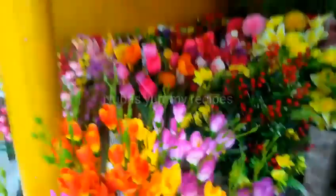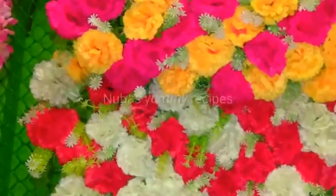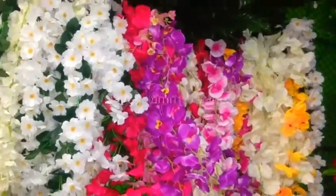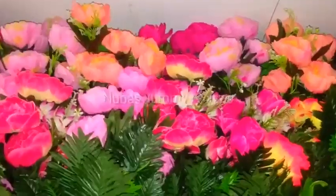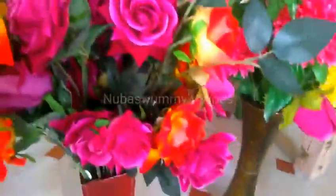This is a very beautiful, natural look of flowers. It's a very beautiful flower shop with a reasonable price.